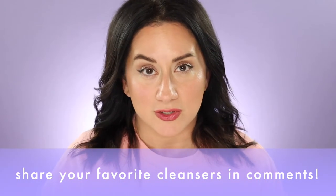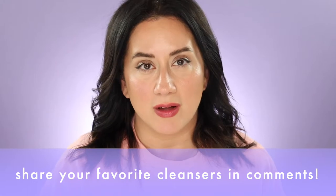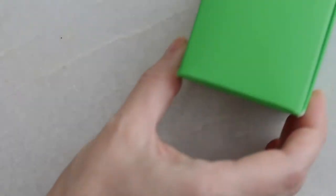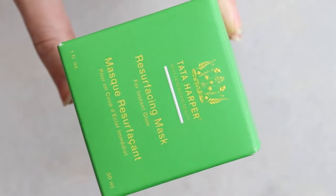There are some runner-ups and maybe I'll do a runner-ups video, but those are my current favorite cleansers. I'd love to know what your current favorite cleansers are in the comments below — especially any eco-friendly options. I'm really trying to steer the ship towards that. Now let's move into face masks — also two here.